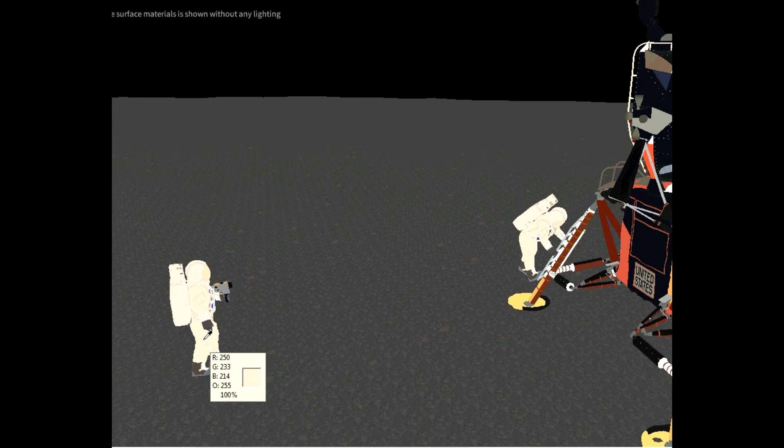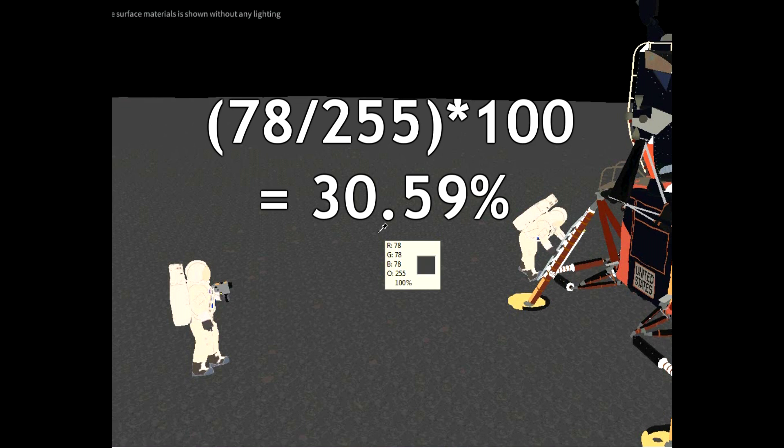Now let's check out the lunar surface. Moving the eyedropper over the moonscape, we see it averages 78, 78, 78, varying between 72 and 88. To calculate the albedo, divide by 255, multiply by 100, and... 30.6%. I knew it!